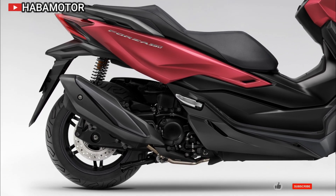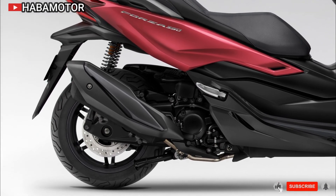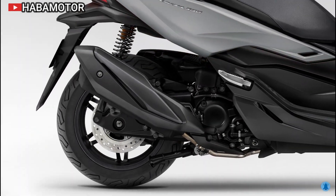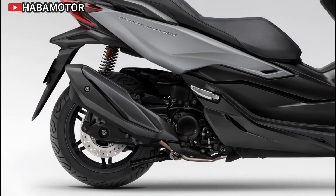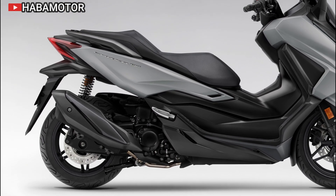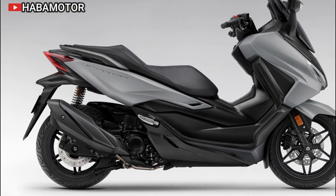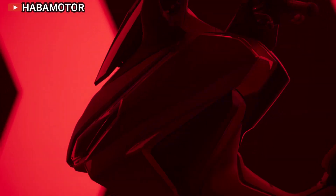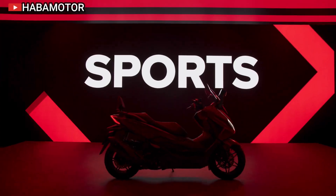The Forza 350's chassis is engineered for stability and agility. With a short wheelbase, sharp steering geometry, and a compact design, this scooter excels in urban environments. The seat height is set at 780 millimeters, providing a natural upright position that promotes excellent visibility. The 186 kilograms wet weight contributes to its responsive handling.